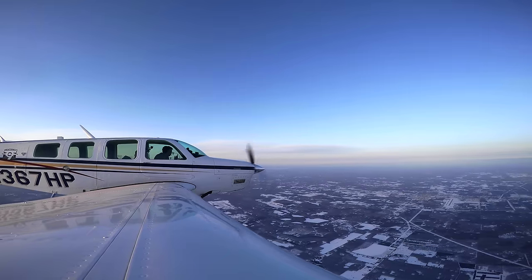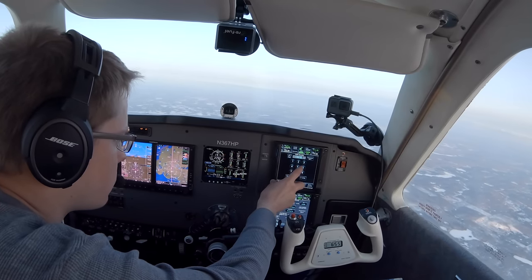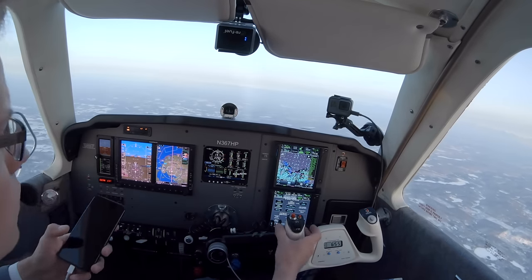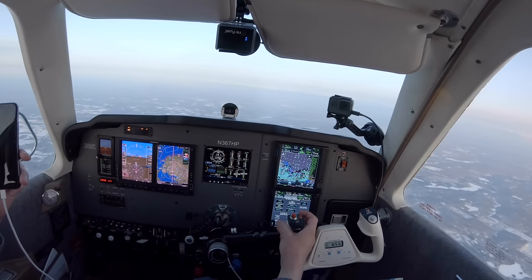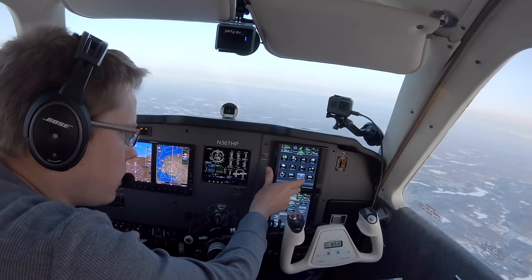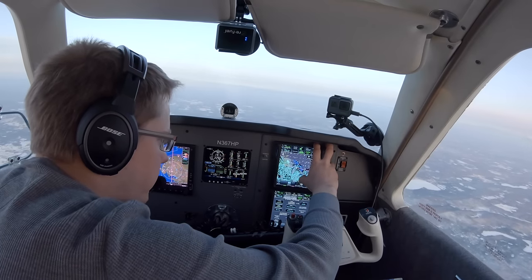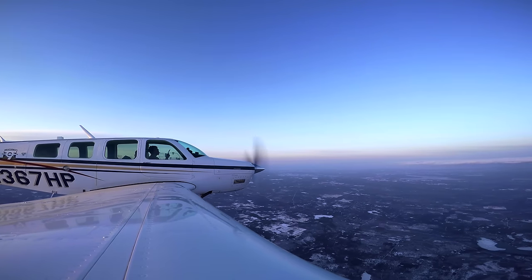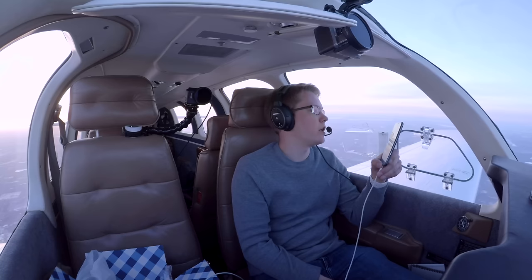ATC informs us we're about to enter a frequency area that is out of service. The backup frequency will be Toronto Center 132.57 — if they don't hear from us in 35 minutes, go to that frequency. I'll set a timer for 35 minutes. That's basically at the Canadian border. It's actually kind of nice having 35 minutes of silence without having to reply to radio calls. One of my favorite things about flying over the ocean is there are times you just can't talk to anyone for hours, and it's so peaceful.